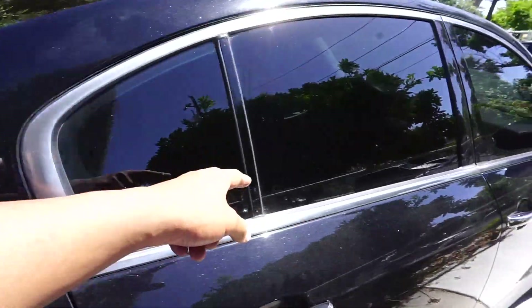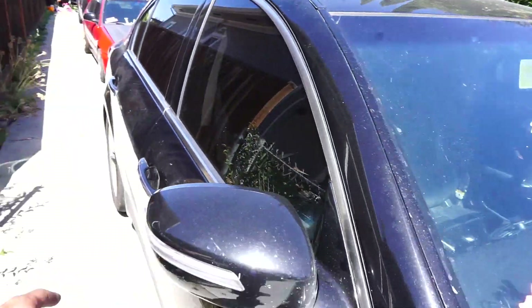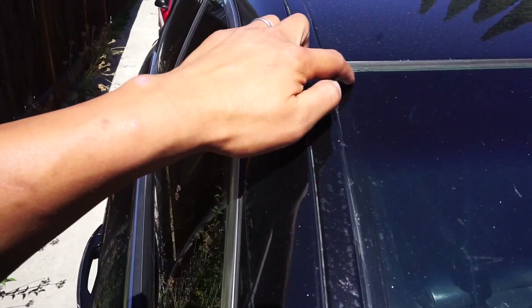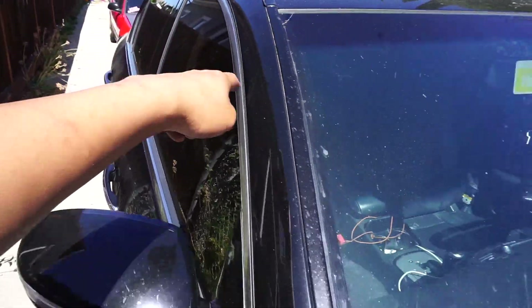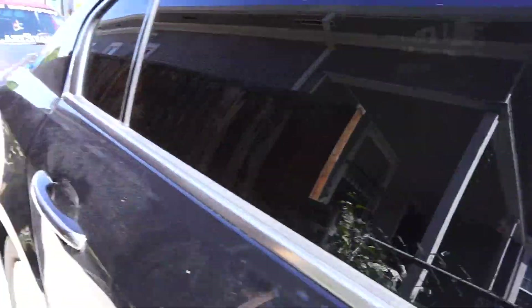He just got his windows tinted — I don't know if you guys have seen his car before, but his windows got tinted and it doesn't look too bad. It looks way better than before. Now we're gonna do the suspension — lower his car. And the next thing he's gonna get is wheels once he pays those off.